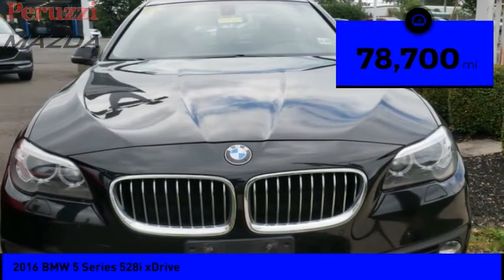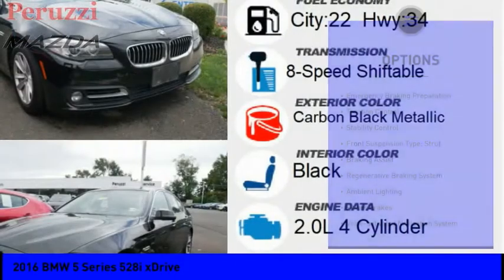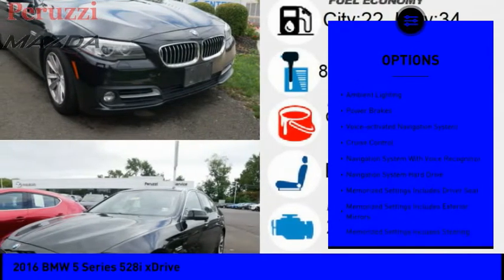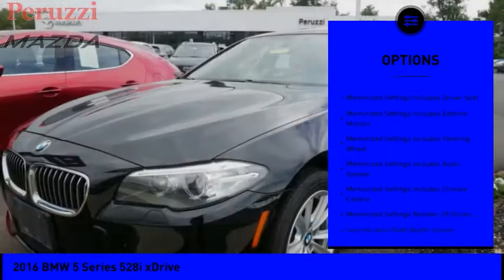This vehicle has less than 80,000 miles. Here are some of this vehicle's great options: emergency braking preparation, traction control, stability control, front suspension type strut, braking assist, and regenerative braking system.